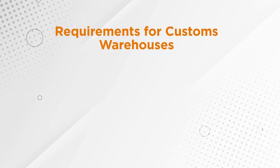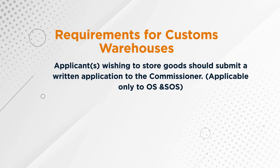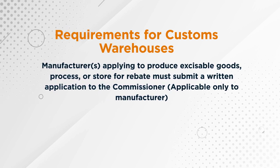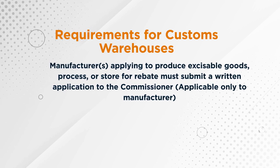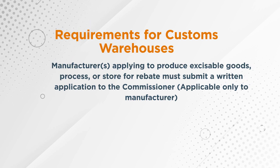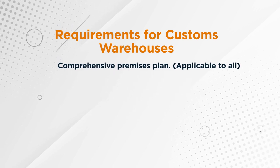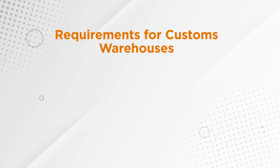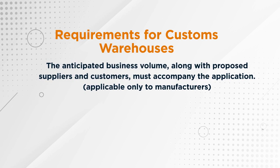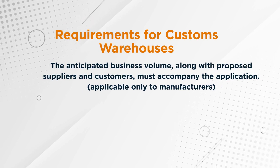The first requirement is that the applicant who wishes to store goods must submit a written application to the commissioner. This is applicable to both OS and SOS facilities. The second requirement is that a manufacturer applying to produce excisable goods, or process or store goods under rebate, must also submit a written application to the commissioner. Additionally, you must have a comprehensive business plan indicating how the operation is going to take place, and you must indicate the anticipated business volume along with the proposed suppliers and customers to accompany the application.